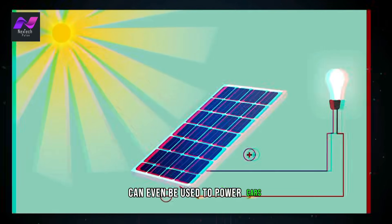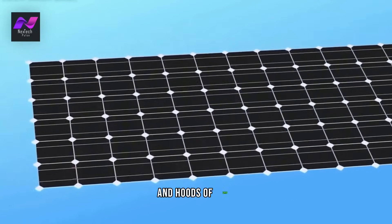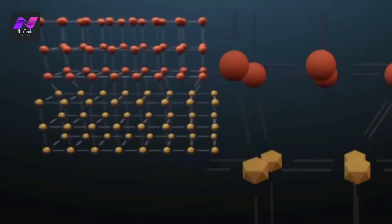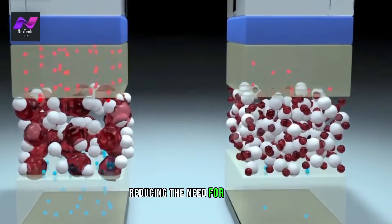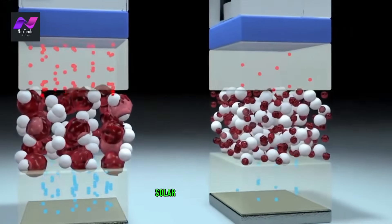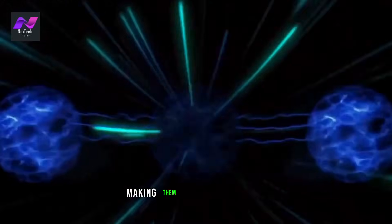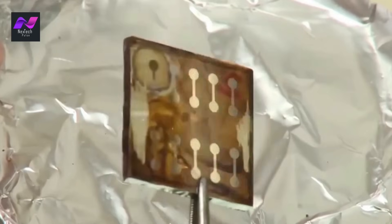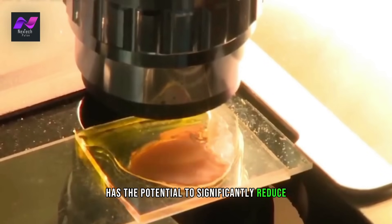Solar 3.0 technology can even be used to power cars. Solar panels can be integrated into the roofs and hoods of cars, allowing them to generate energy as they drive. This energy can be used to power the car's battery, reducing the need for gasoline. Additionally, solar-powered cars can be charged using solar panels at home, making them a more sustainable and cost-effective option for transportation.